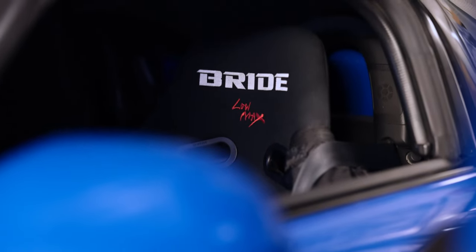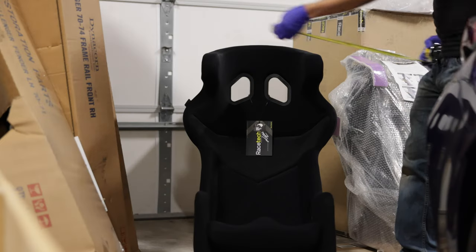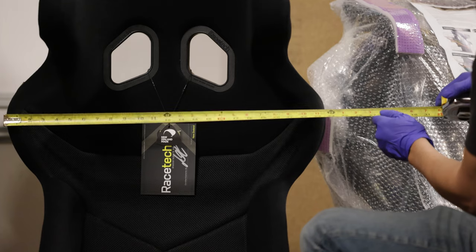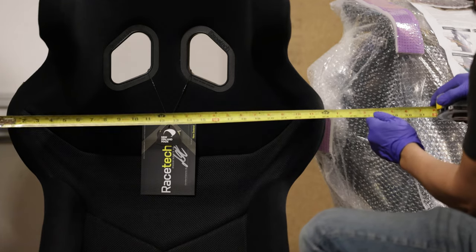The only reason why the S2000 doesn't have a Racetech installed is because at just under 24 inches, the 4100 is simply too wide — there's no way one would fit.